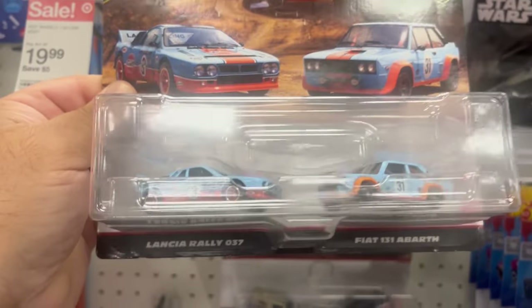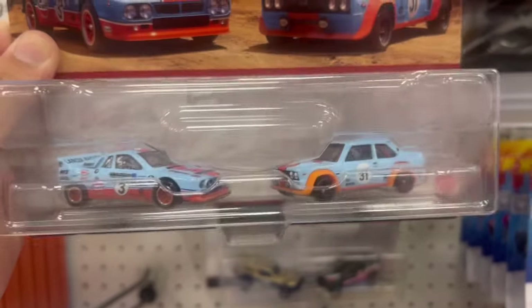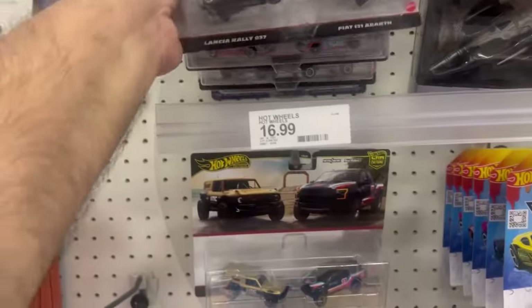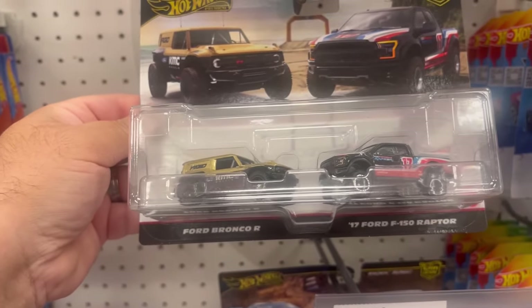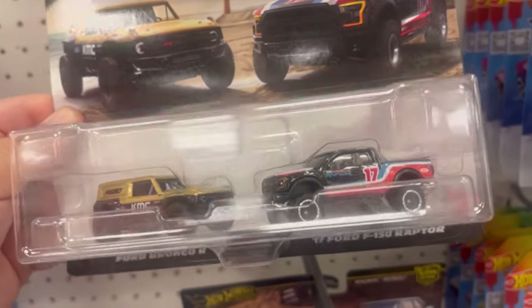First off we have the Lancia Rally 037 and the Fiat 131 — very cool. And we have the Ford Bronco R and the 2017 Ford F-150 Raptor. Love the livery on this Raptor here.